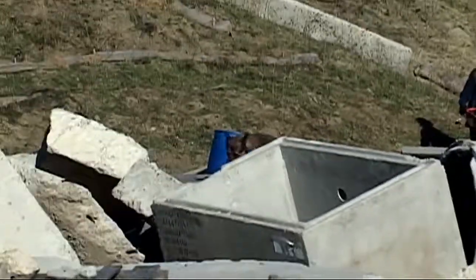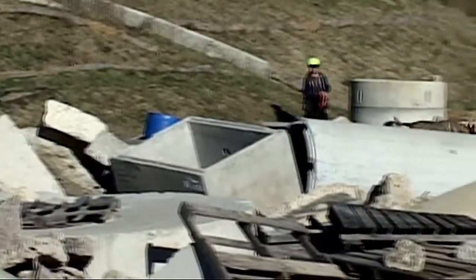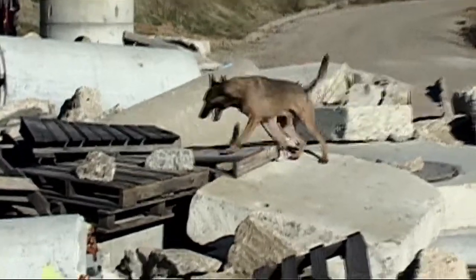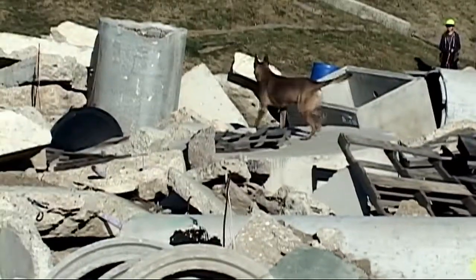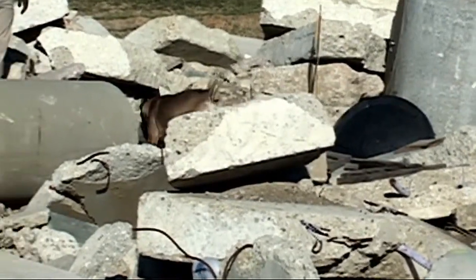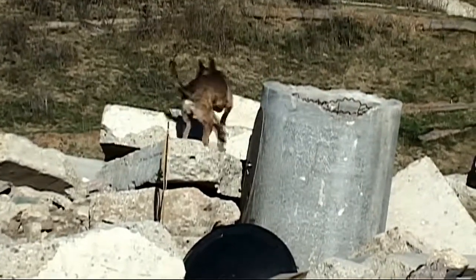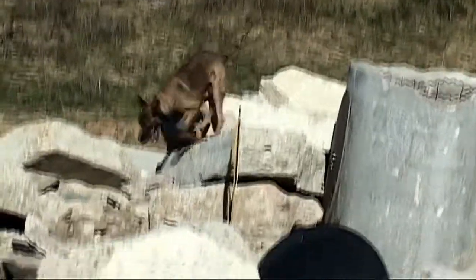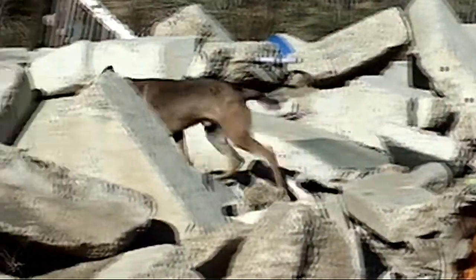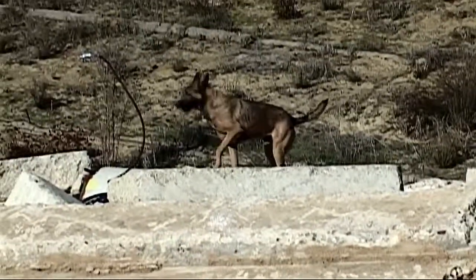Diesel has no problem with his agility. He's going to be careful going over the pile but he's not overly cautious — he's not afraid of it. He's going to cover the ground as quickly as possible because he's not looking for the victim with his eyes. He's using his nose to find the scent, which is very different from how you and I would approach the pile. He can quickly cover it and determine whether the scent is there or not, using the wind to his advantage.